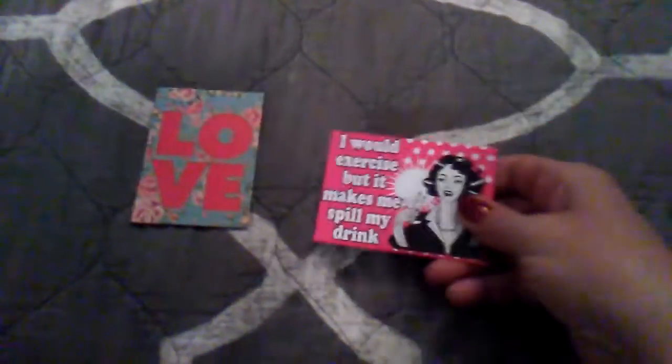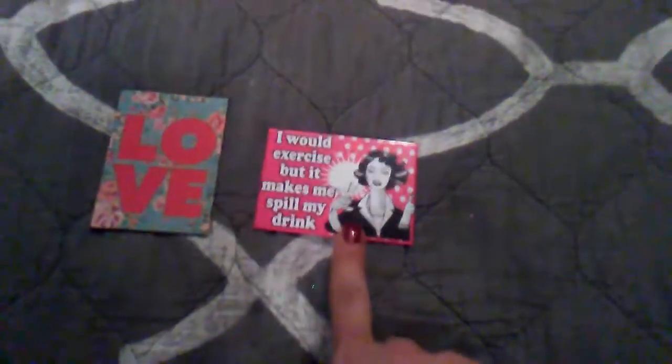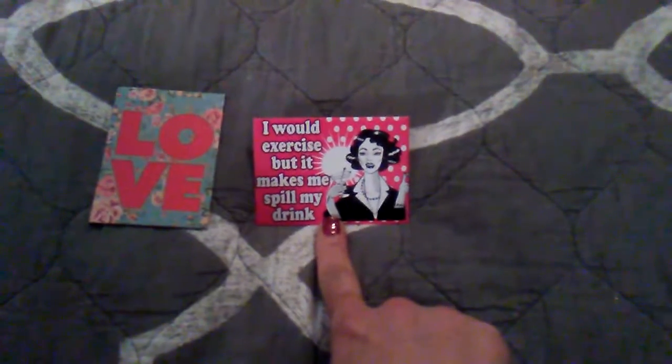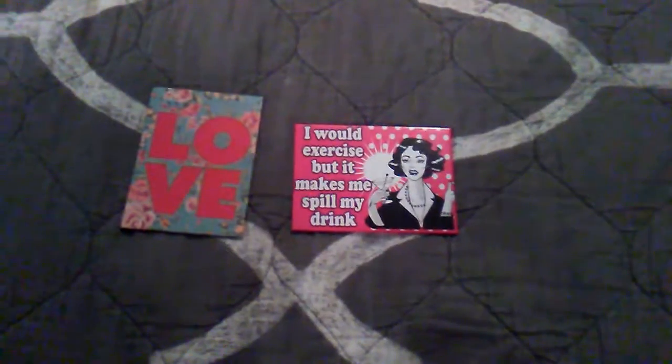So these doilies are really cute and can be used for other things. I can also use the pink one on top of my cake stand that I bought from the Target Dollar Spot. Then I got these two magnets — the 'love' one, and then 'I would exercise but it makes me spill my drink.' This is funny, and all my girlfriends can relate to that.